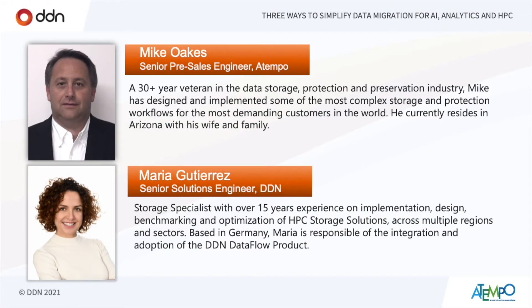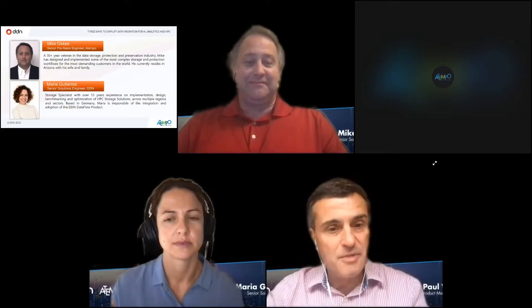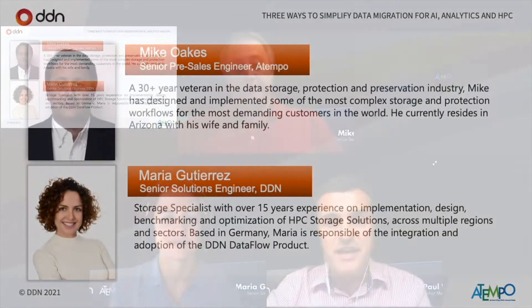Let's talk about our guest speakers for today. I'm excited to be joined by Mike Oakes from Atempo — he's a 30-year veteran in the data management industry. Welcome, Mike. I'd also like to introduce Maria Gutierrez from DDN. Maria is responsible for the integration and adoption of the Dataflow solution from DDN. So why don't we hand over to you straight away, Maria, for you to tell us about yourself, DDN, and Dataflow.